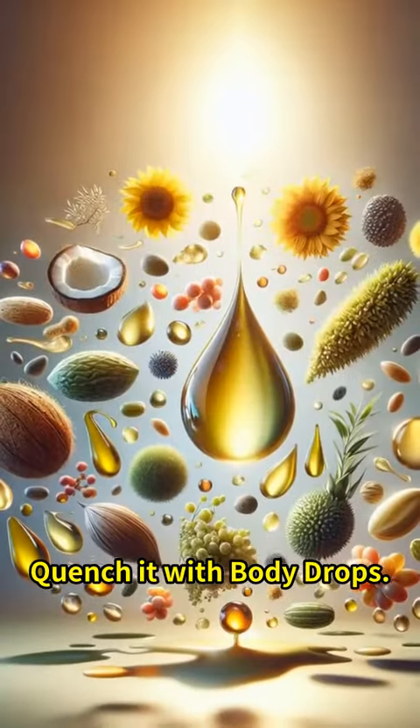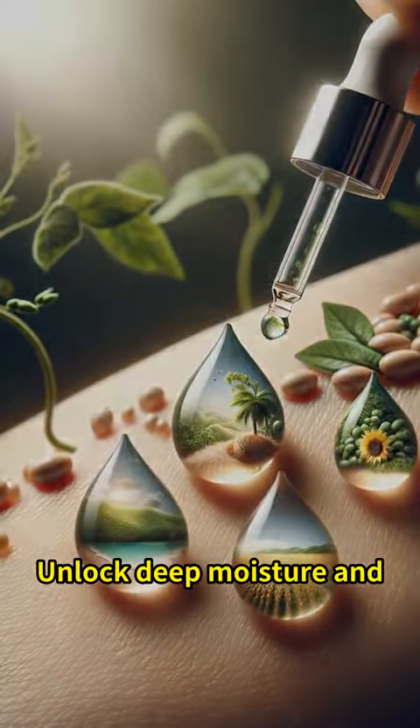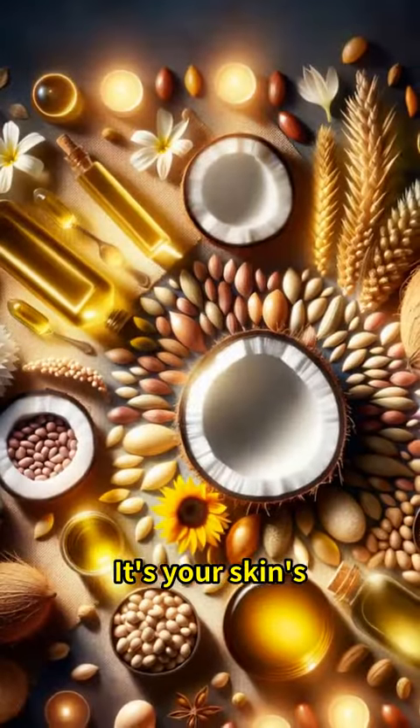Is your skin thirsty? Quench it with Body Drops. Seriously, one of the first ingredients in it is the tropical secret in your palm, coconut oil. Unlock deep moisture and bid farewell to dryness. This is not just oil — it's your skin's best tropical getaway.